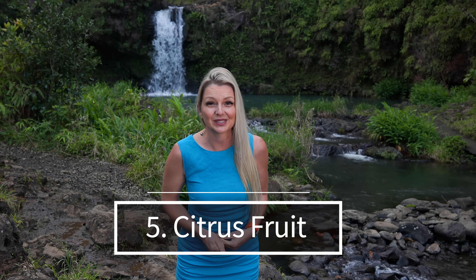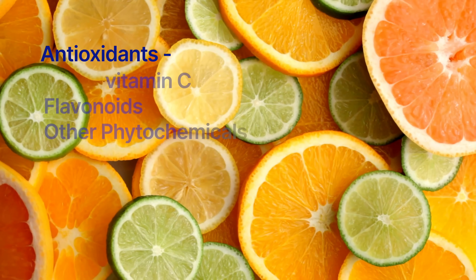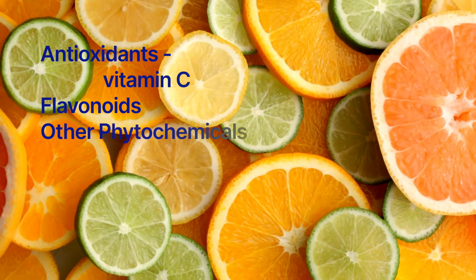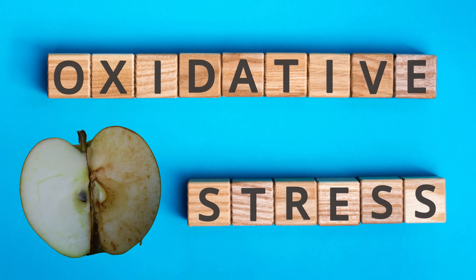Number five: citrus fruits. Citrus fruits, such as oranges, lemons, limes, and grapefruits, are excellent for boosting nitric oxide production due to their high content of vitamin C and other antioxidants. Vitamin C in citrus fruits can enhance the activity of nitric oxide synthase, the enzyme responsible for producing nitric oxide from L-arginine. The antioxidants found in citrus fruits, including vitamin C, flavonoids, and other phytochemicals, help protect NO molecules from oxidative stress. Oxidative stress can degrade nitric oxide, reducing its availability and effectiveness. By neutralizing free radicals, these antioxidants preserve NO, enhancing its vascular benefits.